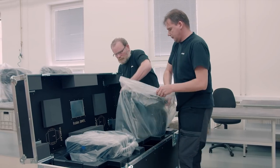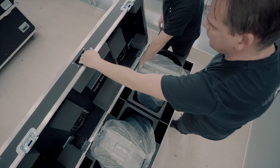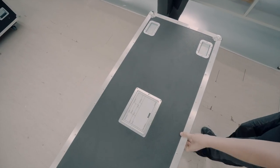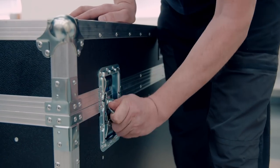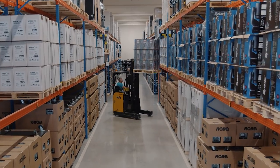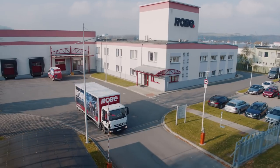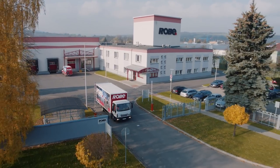All products are packed into specially designed containers — our flight cases — for safe transportation all around the world. Robe flight cases are designed to accommodate not only individual units, but also two, four, or six units in one case. This contributes to lower transport costs and greater flexibility for end users.